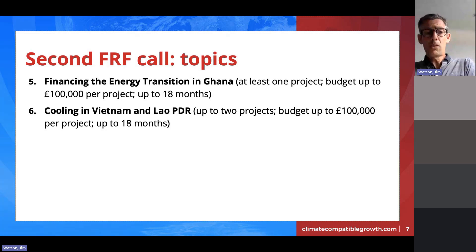The sixth and final topic cuts across two countries — Vietnam and Lao PDR — on the subject of cooling, a really important issue for those countries in particular. We anticipate up to two projects, with different projects likely focusing on Vietnam and Lao PDR respectively. Key questions include what a national roadmap for sustainable cooling should look like, how national supply chains for cooling can be developed within those countries and their relationship to international supply chains, and a focus on policies and regulations. Any proposal focusing on one of those countries should cover at least two of the specified areas.